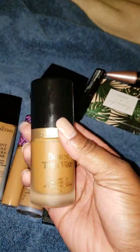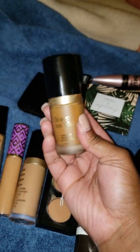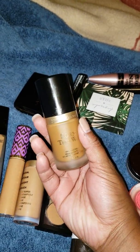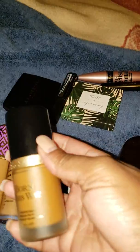Let's talk about something I'm not keeping: the Too Faced Born This Way Foundation. I have it in the shade Chestnut, which is a great summer match color-wise, but I just don't love the formula. I tend to like more dewy, skin-like finishes in the summer, and this just is not the one. I looked 80 years old, so she's going in the declutter pile.